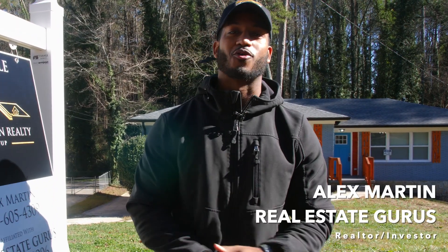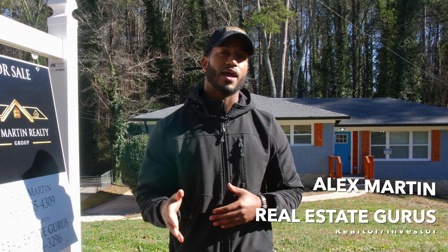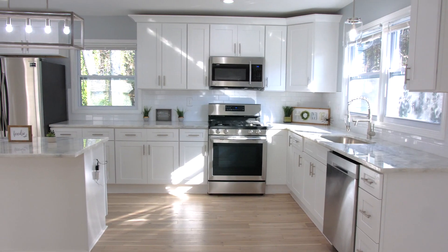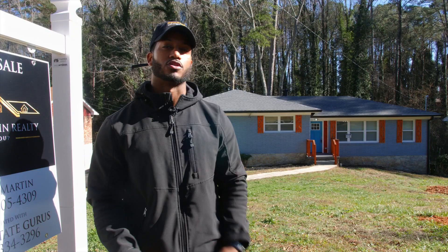Hey, this is Alex Martin with A. Martin Realty Group, partner with Real Estate Gurus, and here we're at one of our rehab projects in Atlanta in the Venetian Hills neighborhood. This is a three-bedroom, two-bath, 1,500 square feet, beautiful newly renovated home. I'll take you on a virtual tour. Let's go.